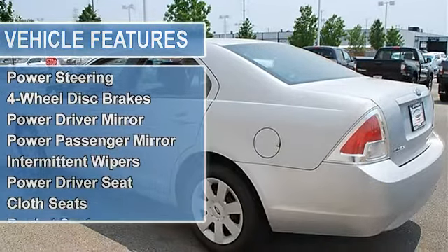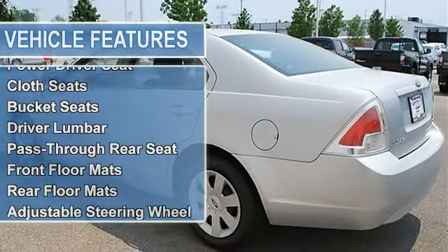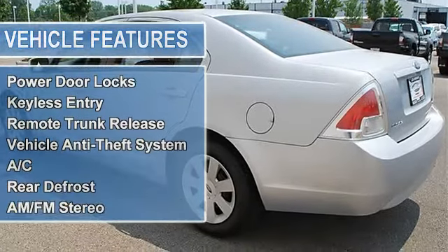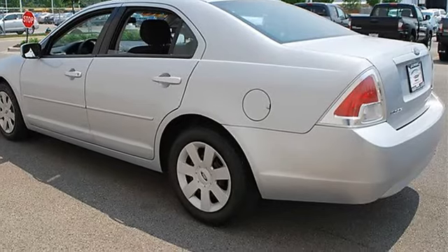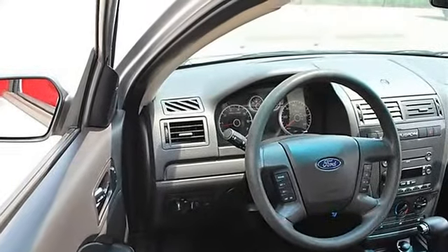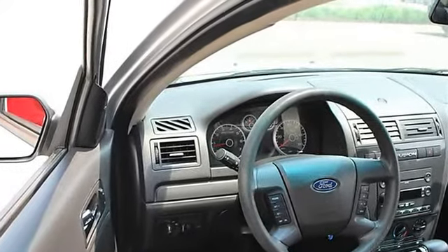Power driver mirror, power passenger mirror, intermittent wipers, variable speed intermittent wipers, power driver seat, cloth seats, bucket seats, driver lumbar, pass-through rear seat, front floor mats, rear floor mats, adjustable steering wheel.